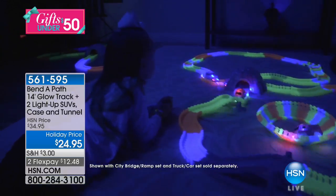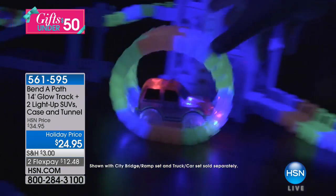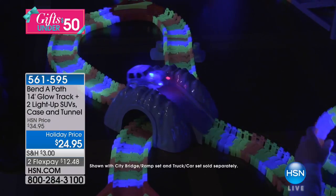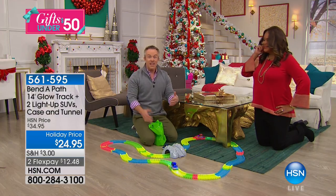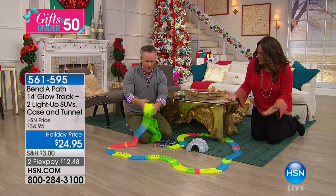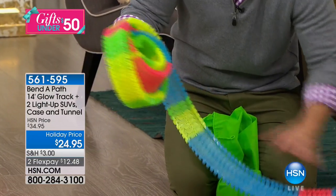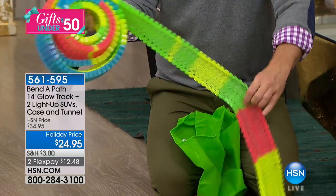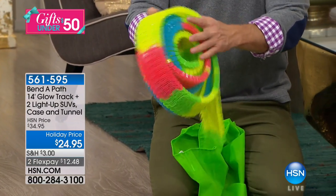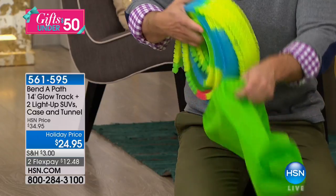Don't just think about Christmas — with the accessories we have as an offer too, you can get birthday presents taken care of. We only offer Bend-A-Path at Christmas, so if you have someone's birthday in the springtime or kids coming over in the summertime, this is perfect to have on hand. And parents appreciate that when it's time to clean up, it's so easy — you just roll it up. We already packed up our Bend-A-Path yet we can set it up anywhere we want.